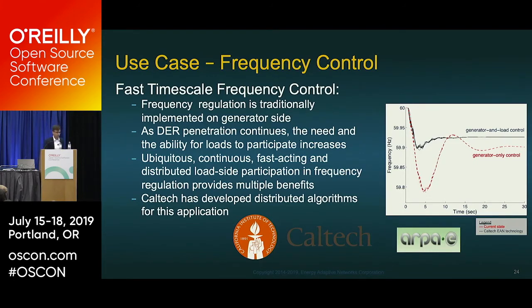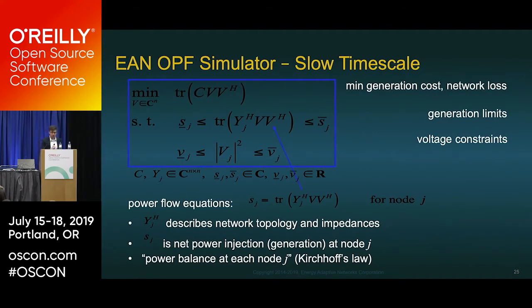The fast time-scale frequency control is what we're really proud of. OPF is not new — it's already in use — but it's the faster time-scale frequency control where we're doing significant work with Caltech, funded by ARPA-E. Frequency regulation is traditionally implemented on the generator side. When you only pay attention to generation, you get these ridiculous spikes in frequency on a sub-20-second timescale. With our technology, we control both generation and load, attenuating frequency and eliminating those spikes.